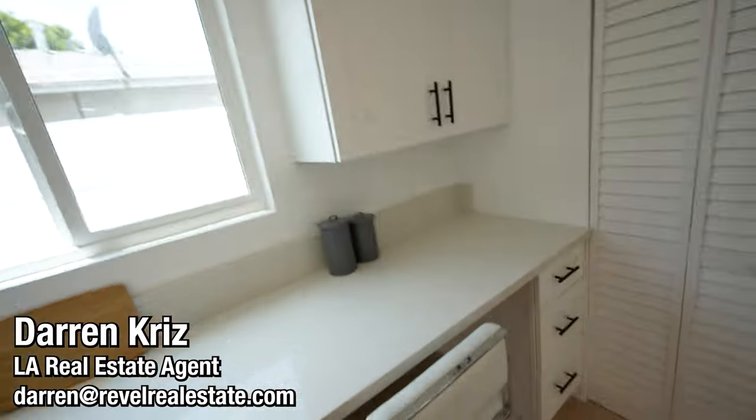If you've seen some of my other videos, my name is Darren Kriz. I'm a local real estate agent and I've got a team out here. We help people buy, sell, and invest in property just like this every single day. We specialize in new construction on the west side and in the San Fernando Valley. So if you have any questions about real estate in LA, hit me up — shoot me an email down in the description below. But let's keep moving on.